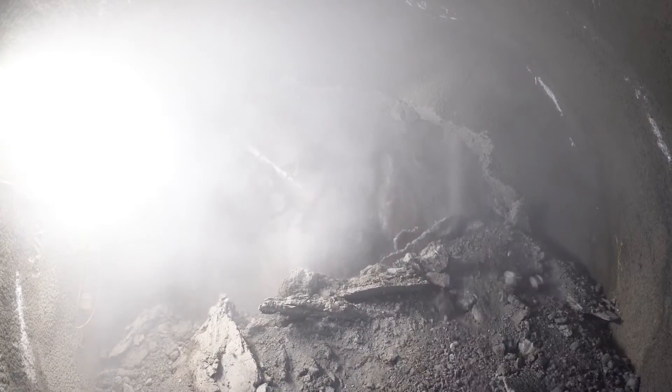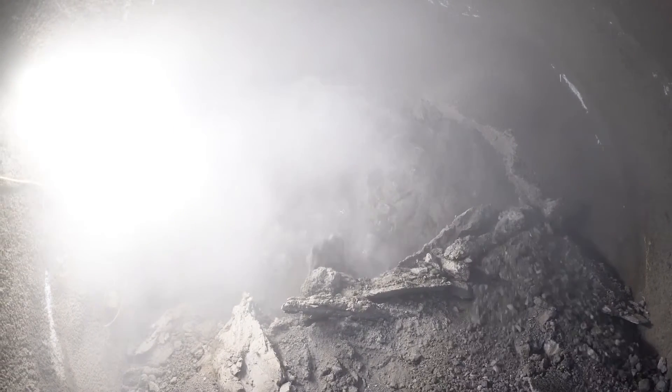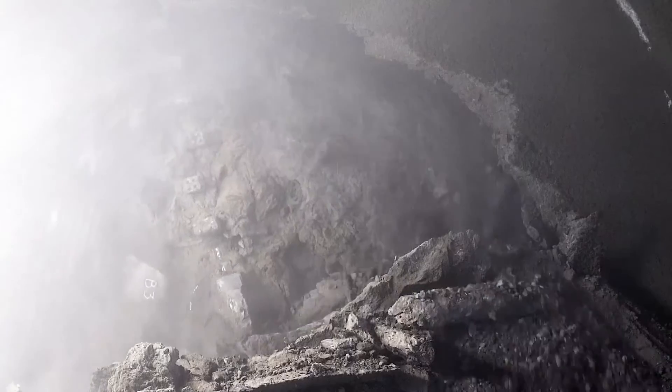The tunnel boring machine has been burrowing through layers of chalk, clay, gravel and sand at a rate of 23 metres a day.